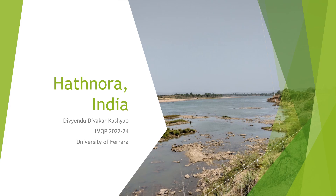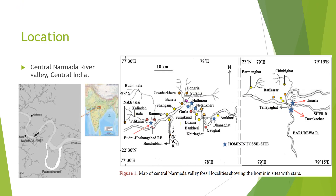Good morning everyone, this is Divyendo and I'm from India. I'll be presenting on the site of Hathnora, located in central India on the banks of the river Narmada. There are actually a lot of sites close by — it's a cluster of sites — and as you can see, Hathnora is this one, but there's also Nitan Kheri and Suraj Koon quite close by. Some fossil finds from these nearby sites are also attributed to Hathnora in the literature.